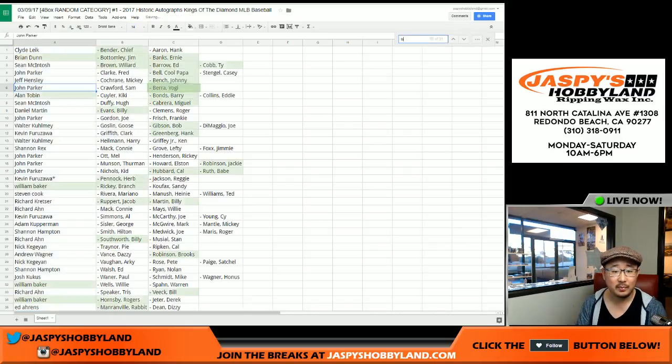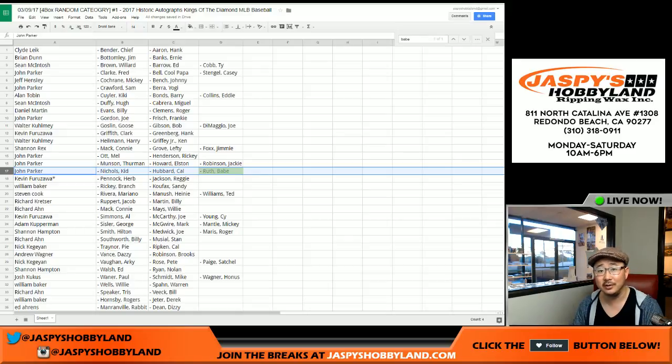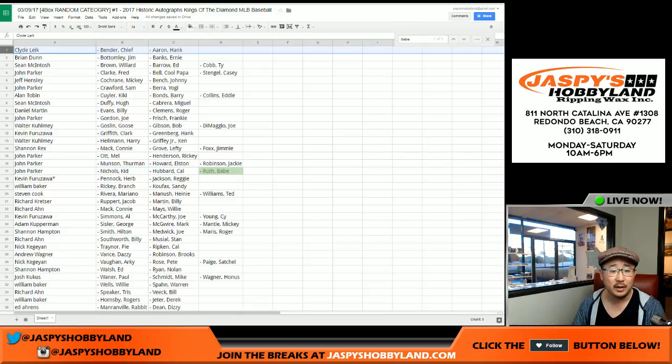Babe, where are you? There's Babe Ruth, and that's John Parker. You got that line right there, also with Kid Nichols and Cal Hubbard. And there's everyone else right there.